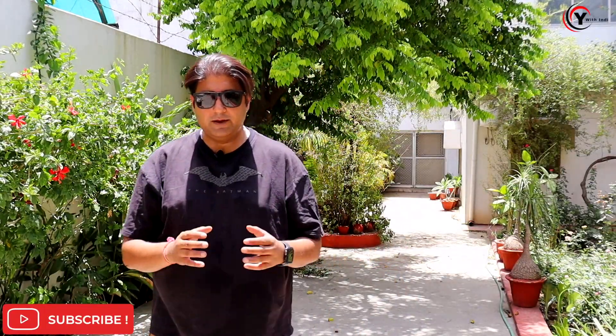Hey guys, welcome back to my channel. I hope you guys are having a great time. Today, there is also an on-demand video and this is a comparison between the MG Gloucester and Scorpio N — both are 4x4. Today we will do a little comparison and you will know a little bit about it.